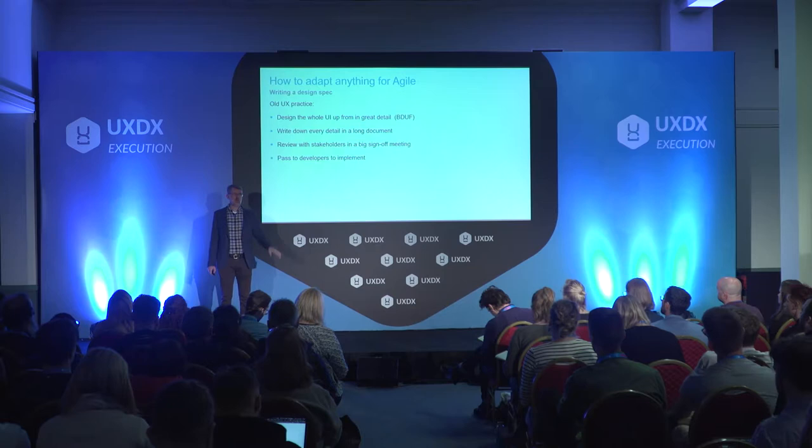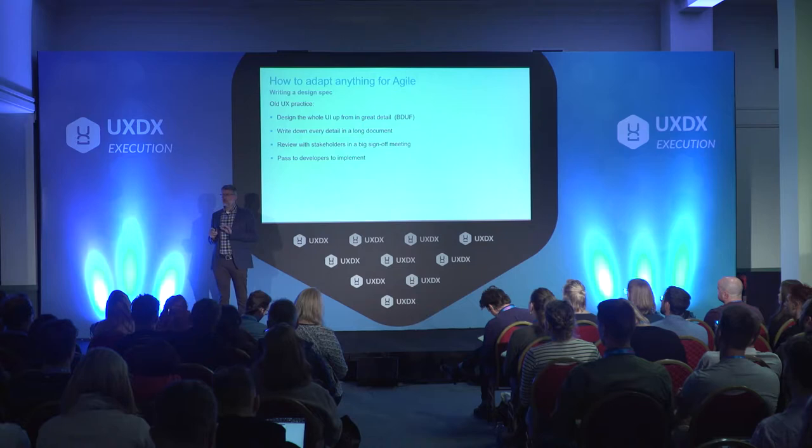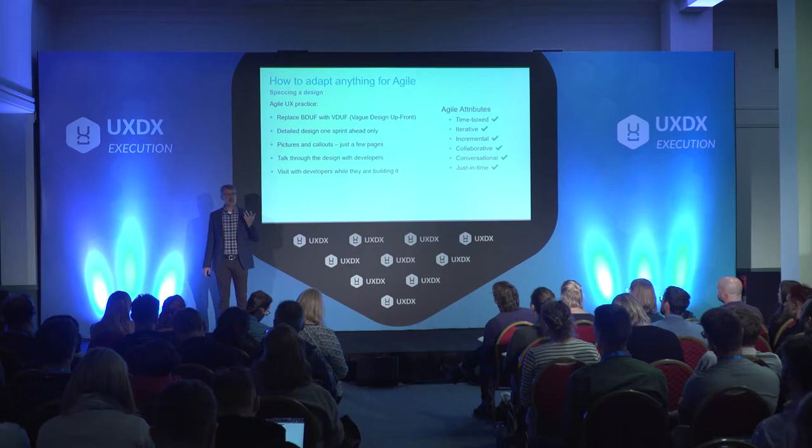Design specs: I used to write 60-page design specs with every detail written down. I realized there's a law — the longer your design spec, the less likely a developer is to actually read it. The way we do designs now is just a couple of pages: pictures, call-outs, and a conversation where you sit down with people and talk through the design. It takes so much less time and is so much more effective. And of course, it's Agile.